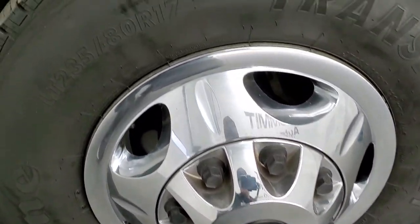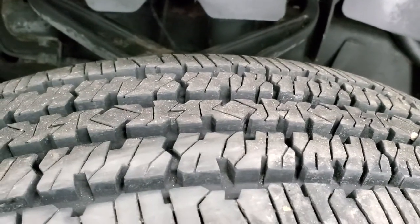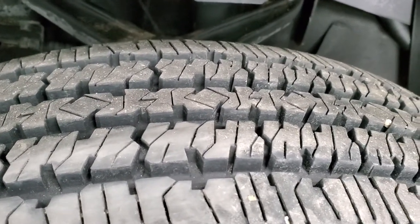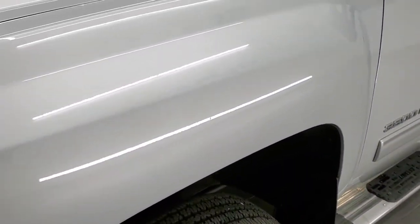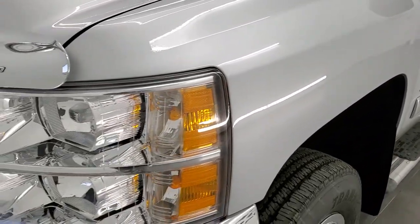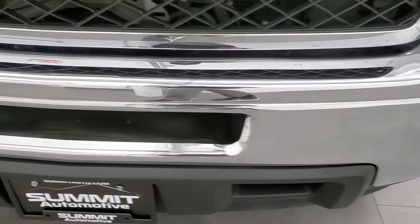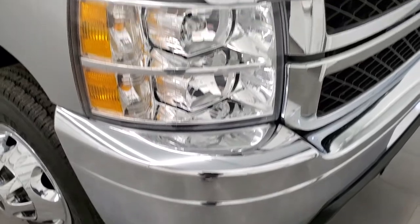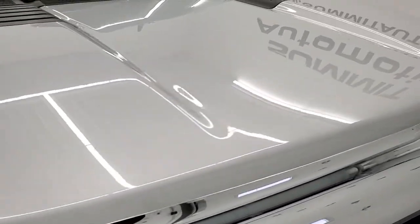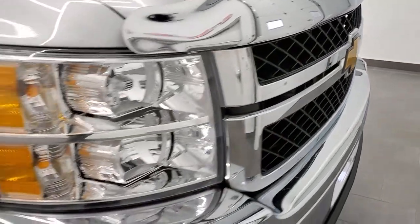Firestone Transforce HT LT235/80R17 tires, and these tires are pretty new — about 80 to 90% of the tread left. Frame and underbody is in pretty nice shape. This truck was owned in Indiana and Illinois its whole life. Front fender's in excellent shape, headlight lenses are crystal clear, and the front bumper is in really nice shape. I didn't see any major dents or dings, and the hood is in really nice condition. No cracks or anything in the front grille.